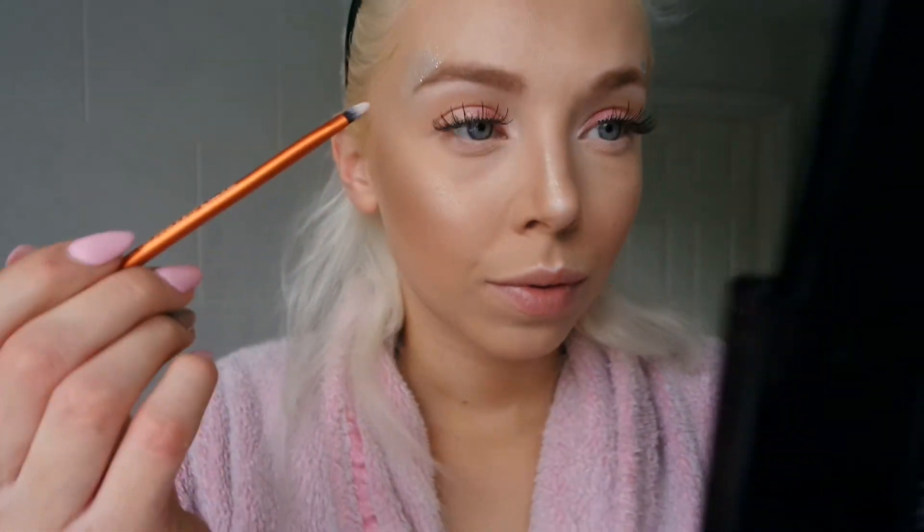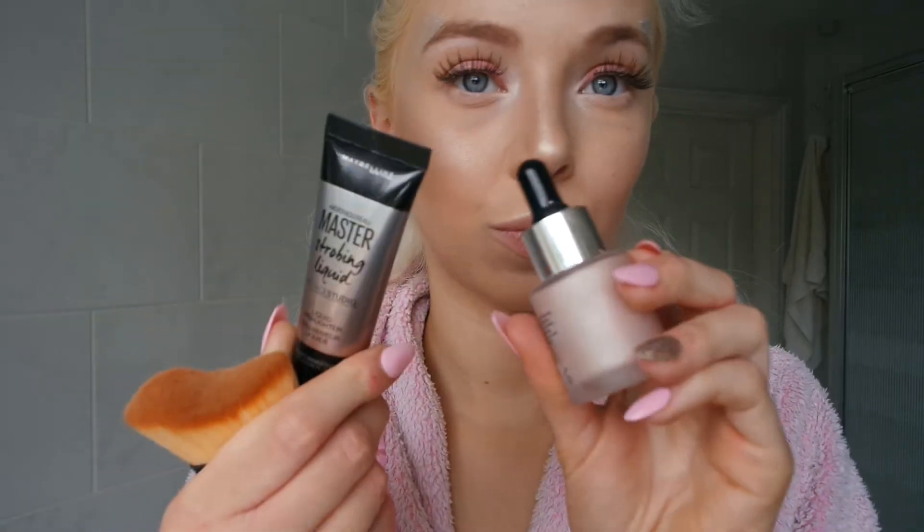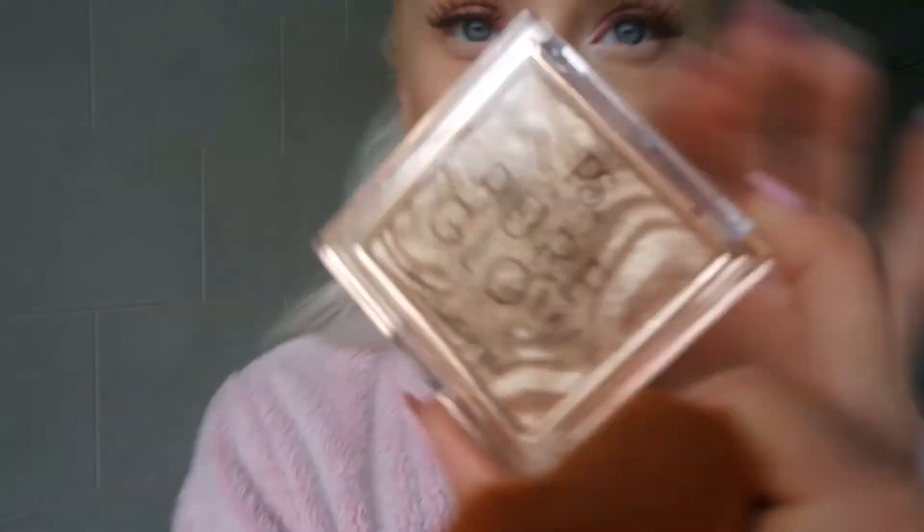Next I'm going back to the highlight and contour kit because the highlight in this is actually awesome. I do it on the top of my lip, under my eyebrow, my nose, and the inner corner of my eye, using a fine detail brush from Real Techniques. I've also added some glitter — a gold one from Primark, it was so cheap but it works so well. And with that, I finished my look — hair straightened, choker on, makeup done.